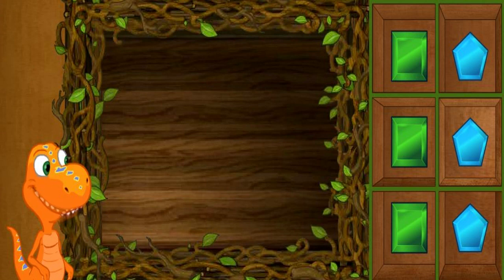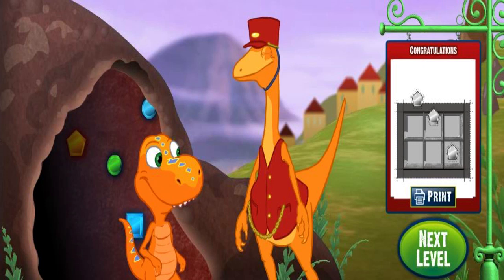Mr. Conductor! I'm back! I brought you some more shapes — these are squares and pentagons of different colors. More shapes? Buddy, these are so colorful. Thank you. Next level — I'm going back to find more shapes.